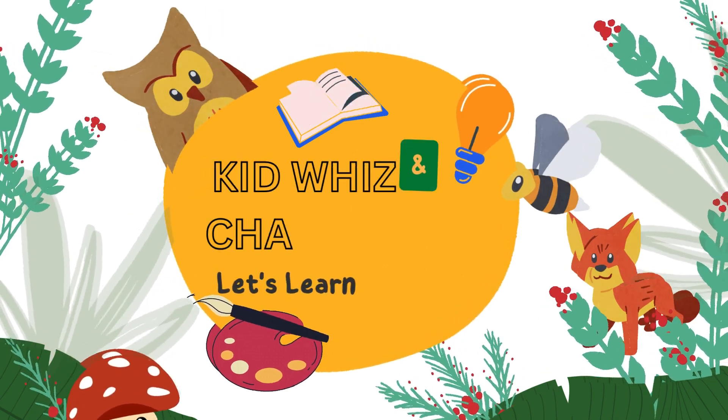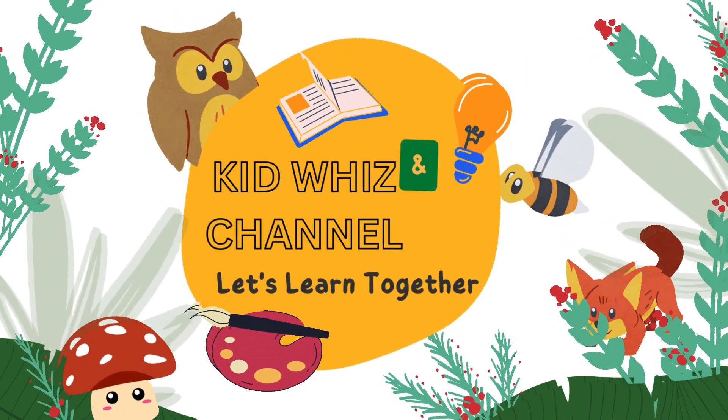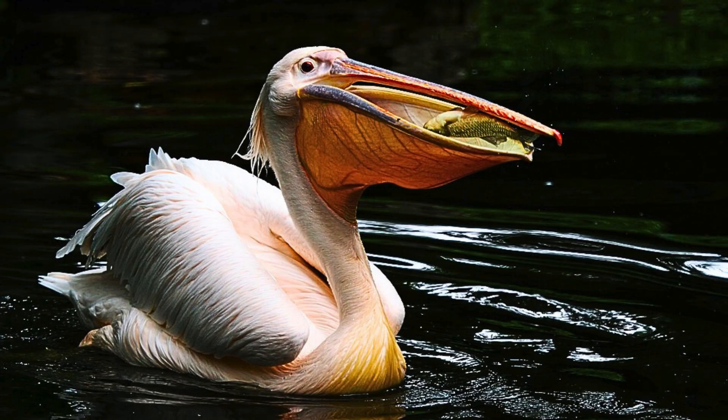Kid Whiz Channel, let's learn together! Pelicans — stretchy sack secrets.